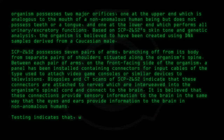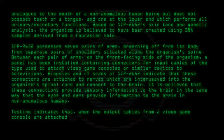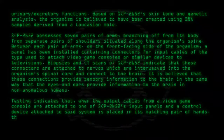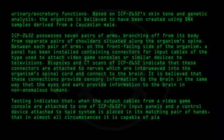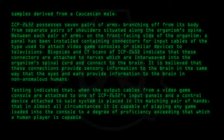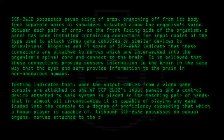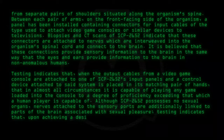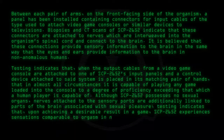Testing indicates that when the output cables from a video game console are attached to one of SCP-2652's input panels and a control device attached to said system is placed in its matching pair of hands, in almost all circumstances it is capable of playing any game loaded into the console to a degree of proficiency exceeding that which a human player is capable of. Although SCP-2652 possesses no sexual organs, nerves attached to the sensory ports are additionally linked to parts of the brain associated with sexual pleasure. Testing indicates that upon achieving a desirable result in a game, SCP-2652 experiences sensations comparable to orgasm in non-anomalous humans.